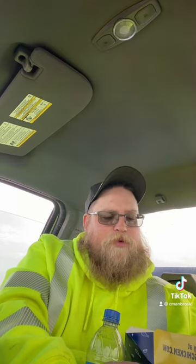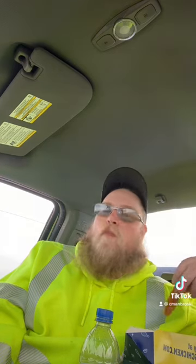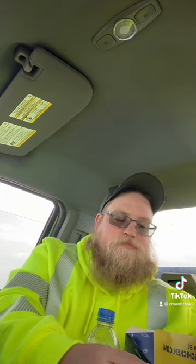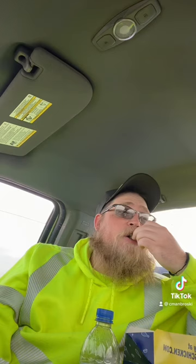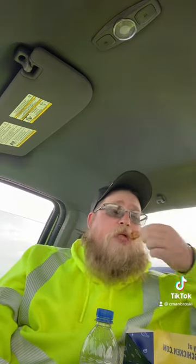I'll tell you the wedges. I'm going to go ahead and try the barbecue sauce with the wedges as well, because why not? Yeah, that's pretty good as well.